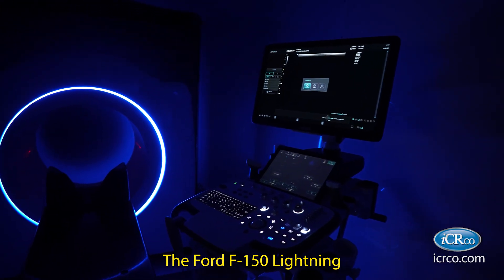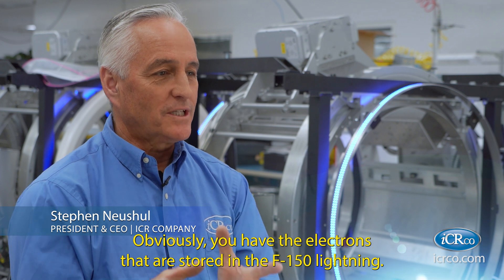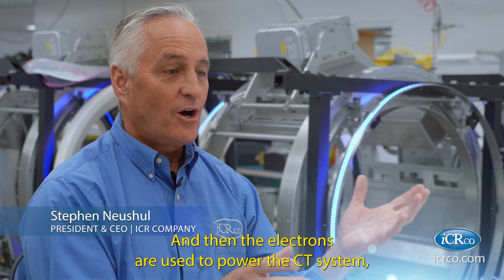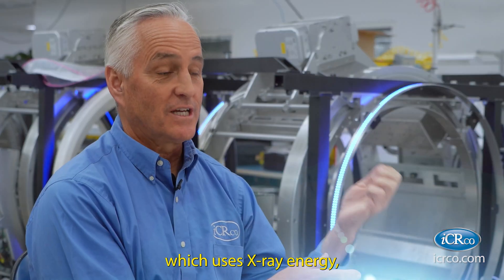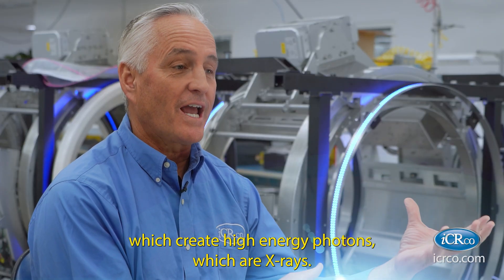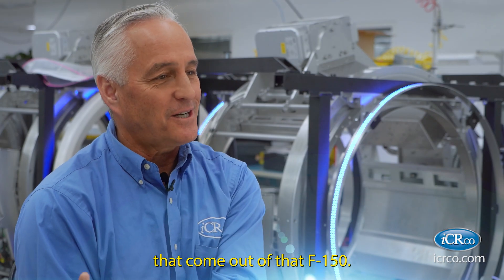The Ford F-150 Lightning is a big part of our new clinic. It's an e-clinic for a reason. You have the electrons that are stored in the F-150 Lightning, and those electrons are pushed into the e-clinic. The electrons are used to power the CT system, which uses X-ray energy — high-energy photons generated by electrons. Electrons are accelerated onto an anode, which create high-energy photons, which are X-rays, and then we image with that solution. So everything is from those original electrons that come out of that F-150.